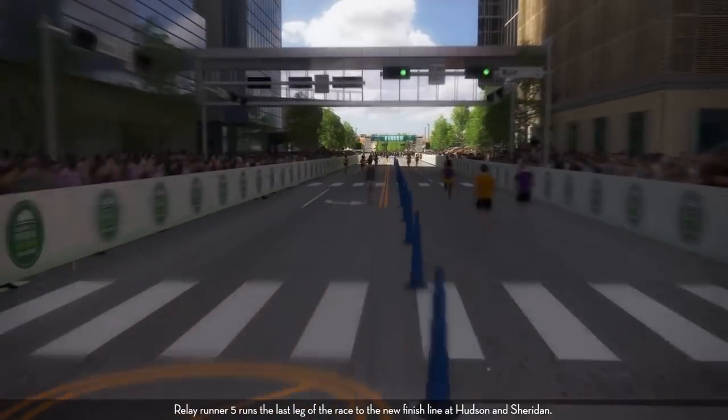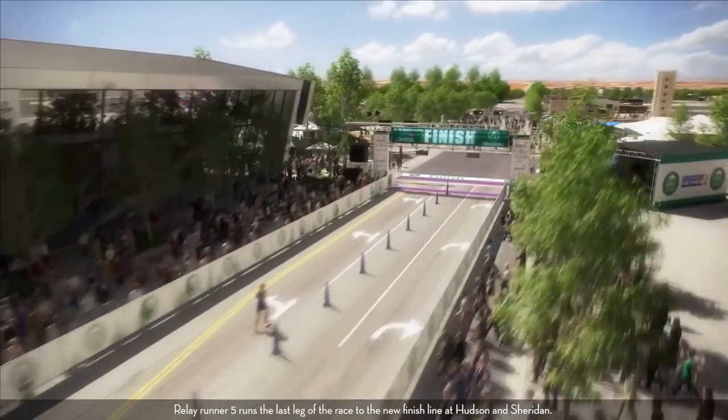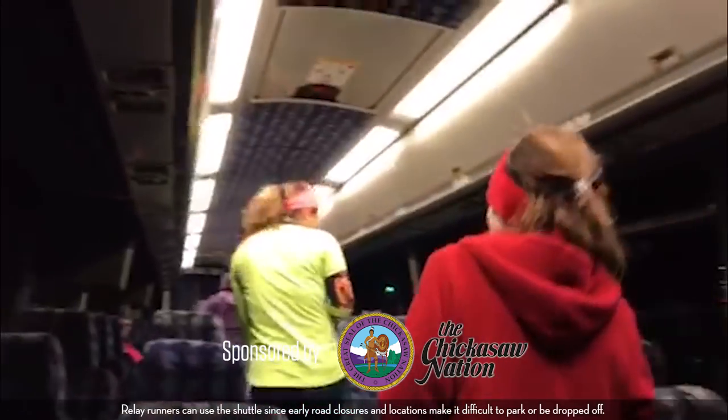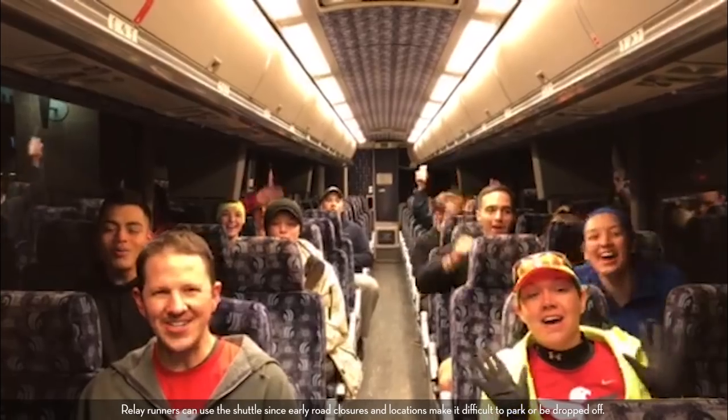Relay runner five runs the last leg of the race to the new finish line at Hudson and Sheridan. Bus transportation is provided by the Memorial Marathon. Relay runners can use the shuttle since early road closures and locations make it difficult to park or be dropped off.